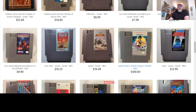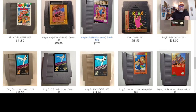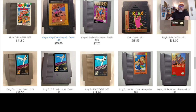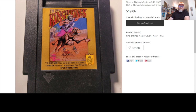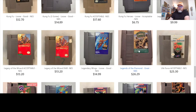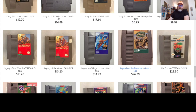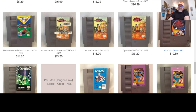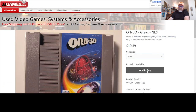Jackie Chan's Action Kung Fu for only a hundred bucks. Great games on this list. Oh, here's one you don't see often — King of Kings. This is the camel cover. There are two variants on this one. I have the other one but not this variant yet. Legends of the Diamond — that's a pretty decent baseball game. I do love Monster Party. Orb 3D is a game you don't really see too often, and for only $10 — condition's great.